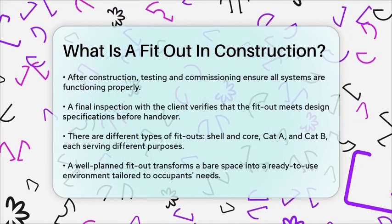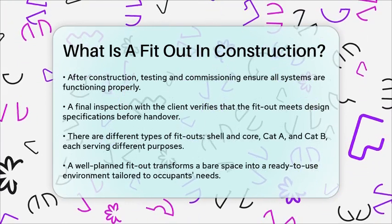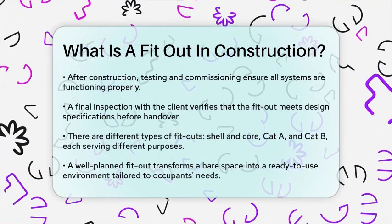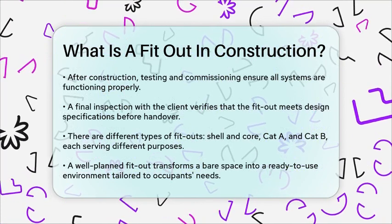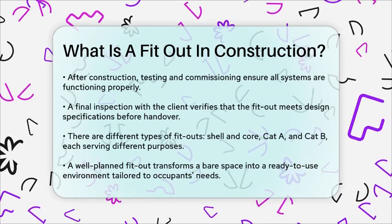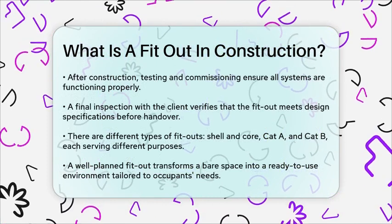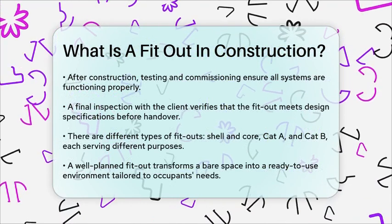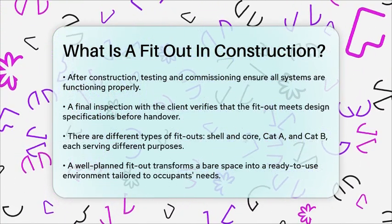There are different types of fit-outs, such as shell and core, CAT-A, and CAT-B. Shell and core fit-outs focus on the essential structural components of a building — like roofing, foundations, and walls — without any interior elements. CAT-A fit-outs involve the installation of mechanical and electrical services, making the space functional but still a blank canvas for further design. CAT-B fit-outs complement CAT-A by adding aesthetics and additional features that reflect the company's branding and identity, including workstations, kitchen areas, and decor.